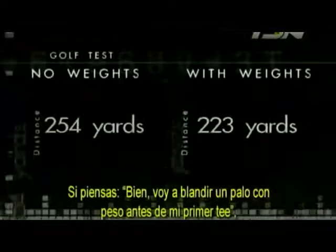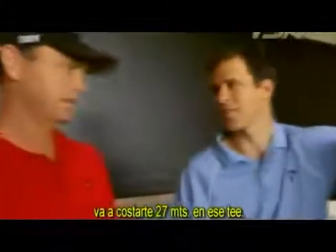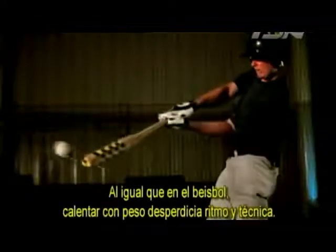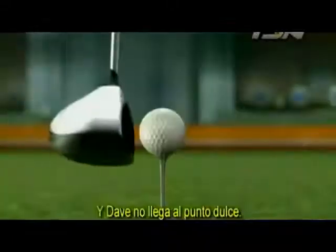If your thought is to swing a weighted club before your first tee, it's going to cost you 30 yards of carry on the first tee — it's the last thing you want to do. Just like in baseball, the weighted warm-up throws off timing and technique, and Dave misses the sweet spot.